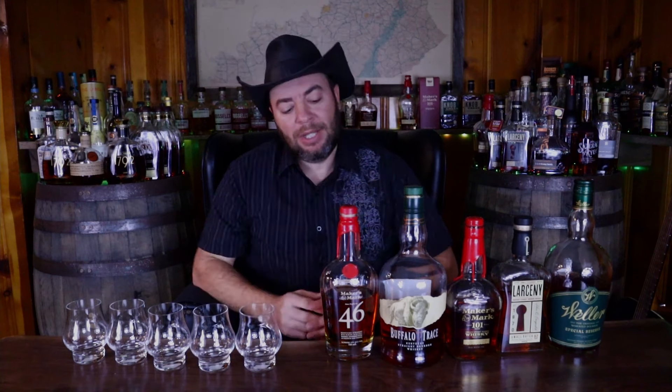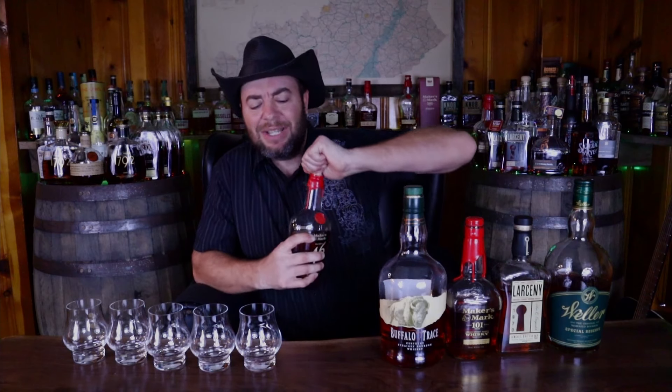Here is our lineup for this evening, and we got some big names on the table for sure. For those astute viewers out there, I know that Buffalo Trace is not a wheated bourbon. I wanted to have it in the best bourbon under $40 group for March Madness, and this seemed like the best grouping to put it into. But I know it's not a wheater, so we can move on. We do have Buffalo Trace, Makers 46, Makers 101, Larceny, and of course Weller.